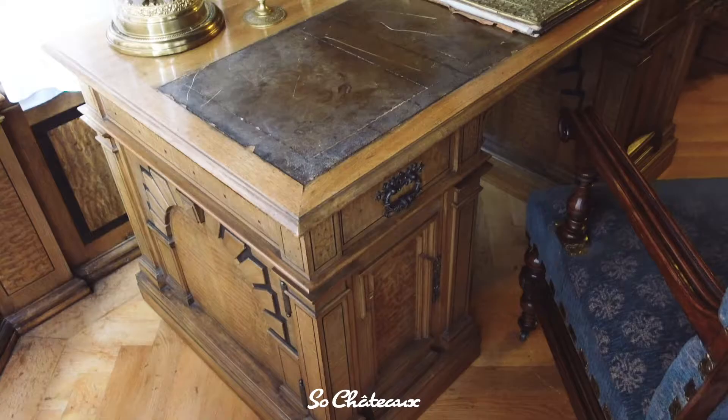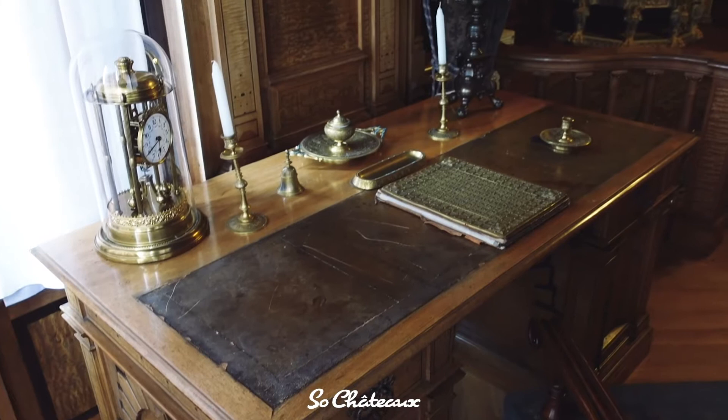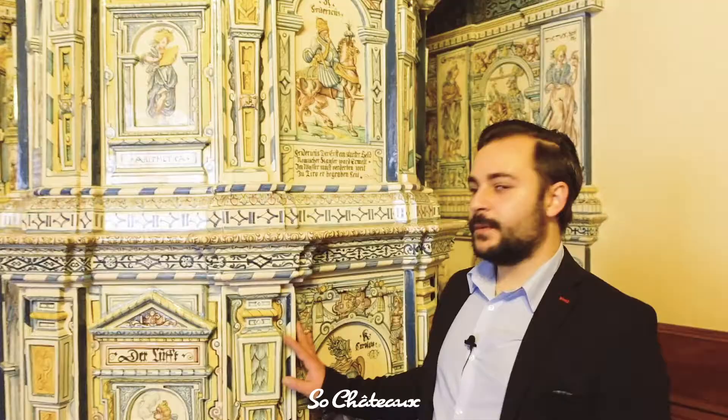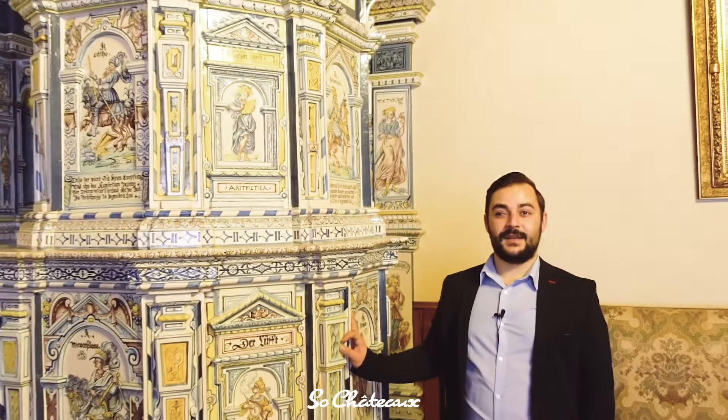Very impressive in this room is the stove made of Swiss porcelain from Kaiserstuhl. It is just a decorative stove — inside there is a steam radiator, as Peles Castle had central heating from the very beginning in 1883.